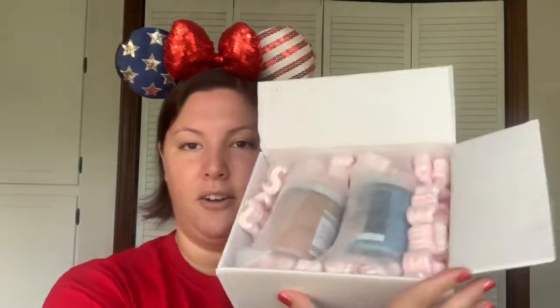Hopefully everyone's having a great day. Super excited — I love it when these boxes come in. So this is how they're packaged usually. They take very good care of how they ship their products and I love that. I've never gotten anything damaged, so that's always good.